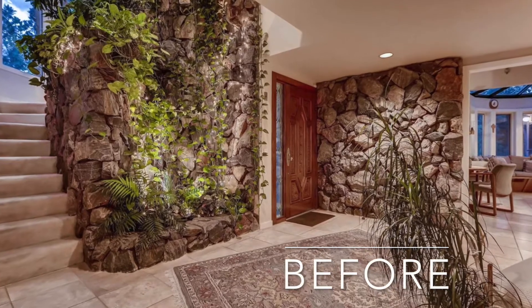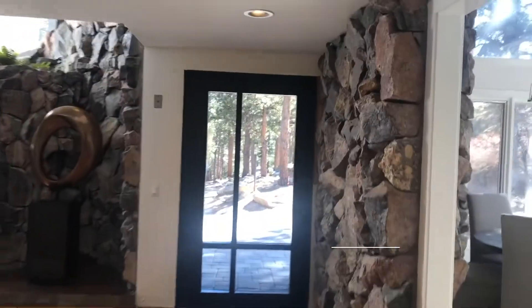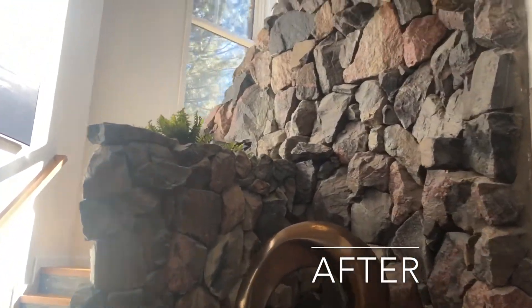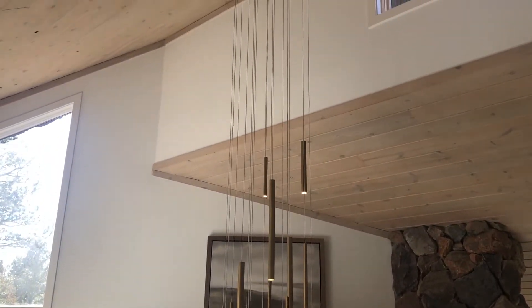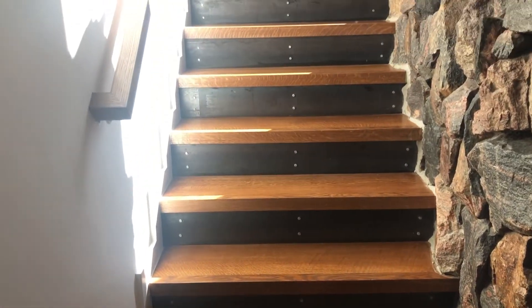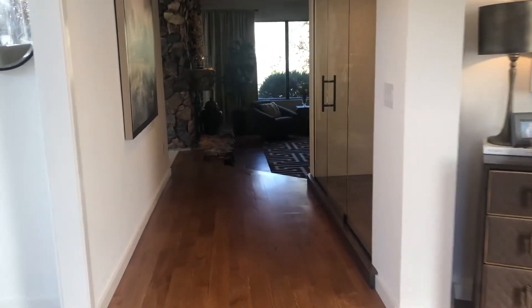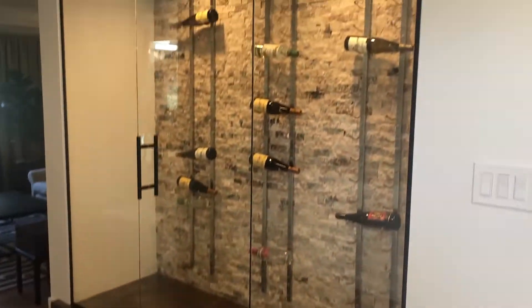Here is the original foyer with tile, carpet, stairs, and a wood door. The owners put in this gorgeous glass door, worked around all the incredible rock, and added this amazing light fixture. Carpet was removed and these wood and metal stairs were added. Tile was replaced with ripped and quarter-sawn oak hardwoods, and a ridiculously cool wine closet replaced an old coat closet.